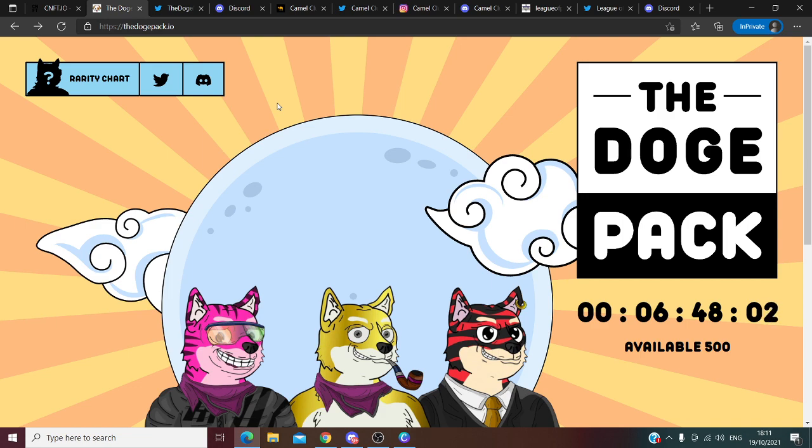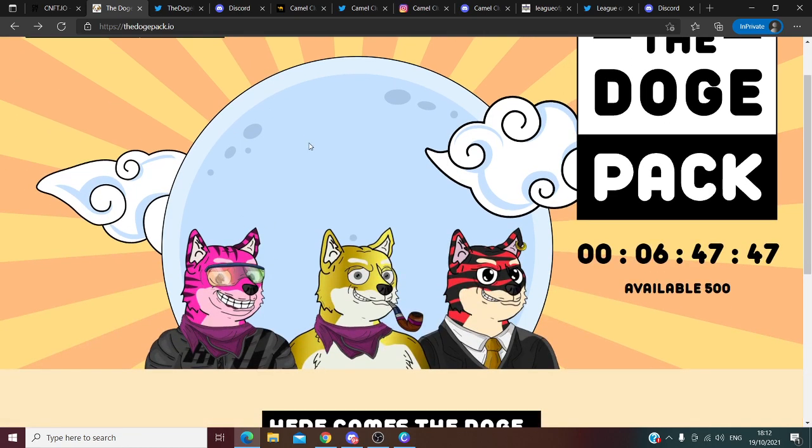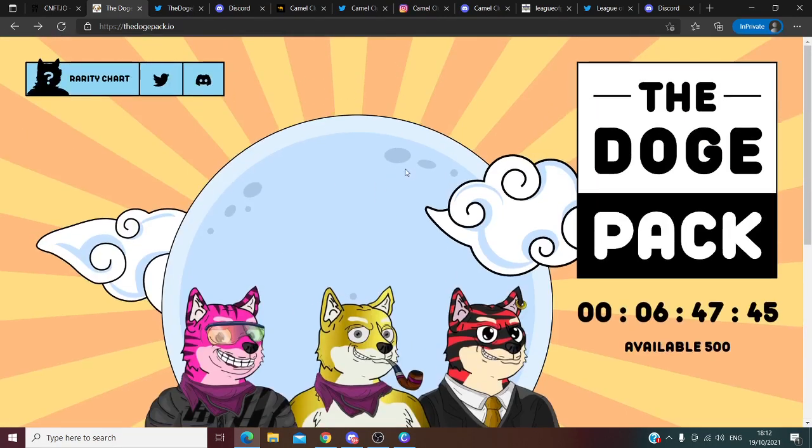The first project I want to show you is the Dead Doge Pack. They will actually have a few pre-sales, which is very interesting marketing because in the end they will have just 5,000 of these doge packs. In 6 hours, it will be the first pre-sale on the 19th of October, where only 500 doge packs will be sold.